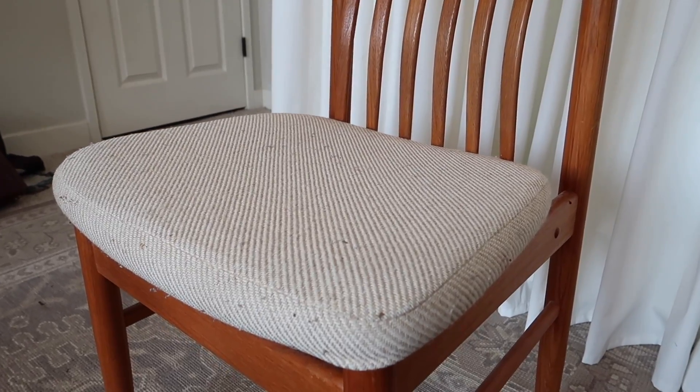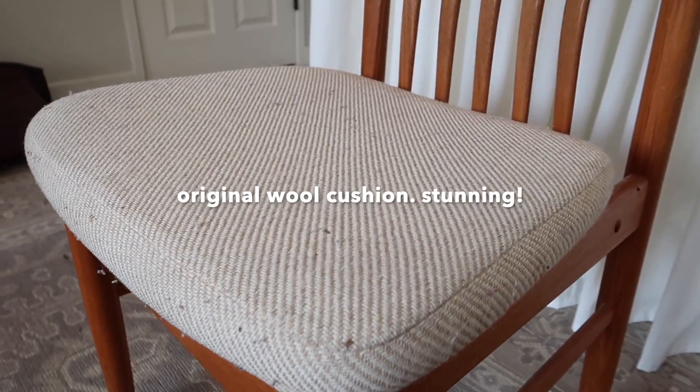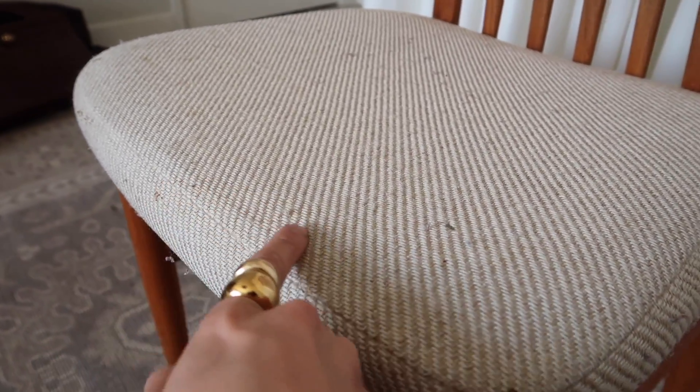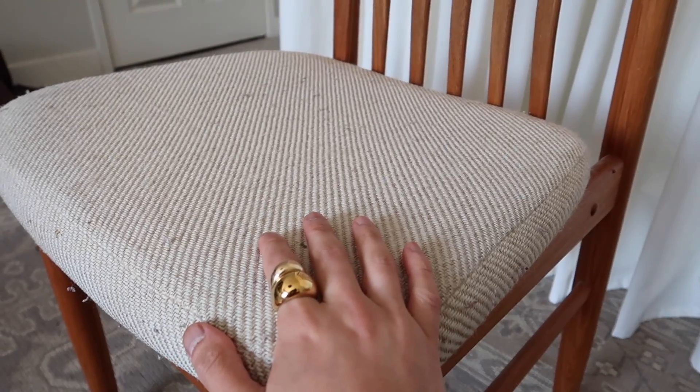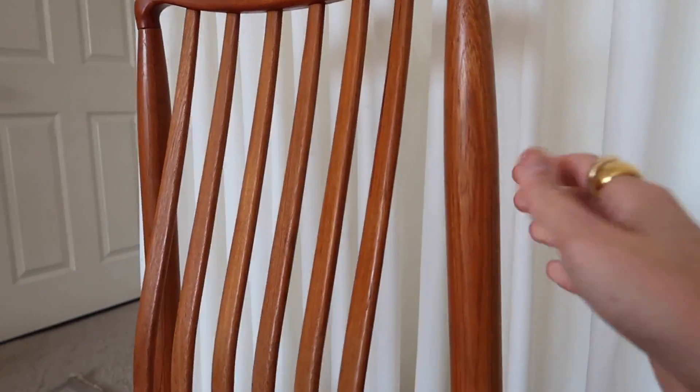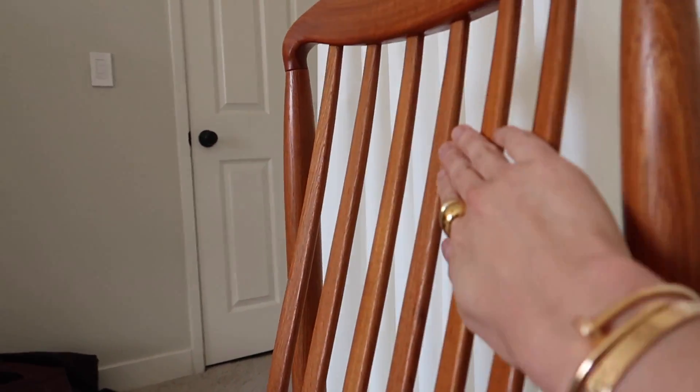We just got home, everybody. I want to show you — there's a little bit of pilling on the seat. Here is the cushion of the chair, and as you can see, there's a lot of wear and the pilling on the wool is very apparent. And this is solid teak wood — it is amazing. Look at that curvature, the way it curves from the side.